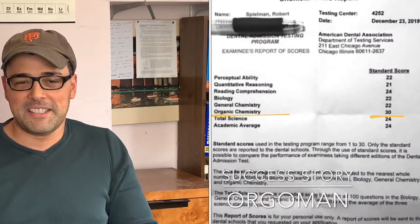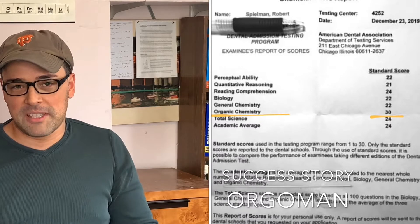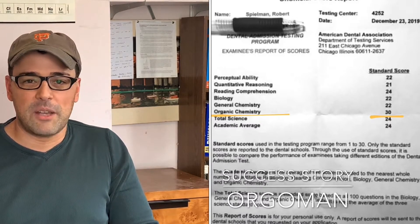Hi, I'm Rob Spielman, a.k.a. Lawyer Bob, and I recently had the joy of posting my DAT results on the Orgoman DAT Destroyer study group, as well as getting the good news that I've been accepted to NYU Dental School.